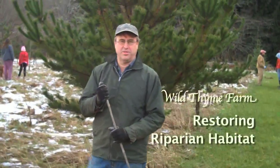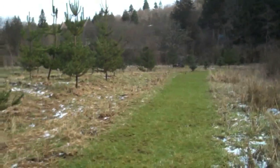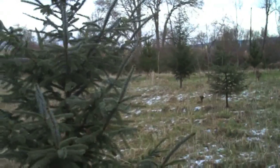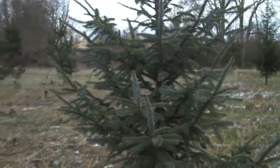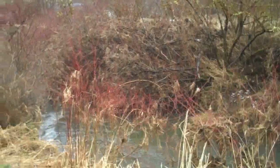We're standing in the riparian zone here, a five and a half acre plot that used to be pasture — used to have cows grazing in here. We entered into a contract with the U.S. Department of Agriculture to replant it in trees for the salmon that live in the creek right over here.